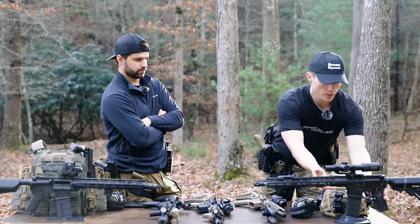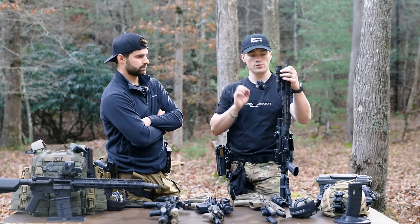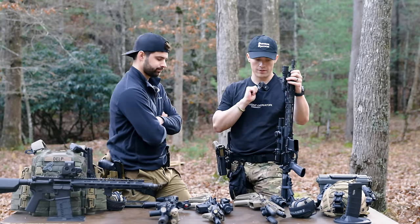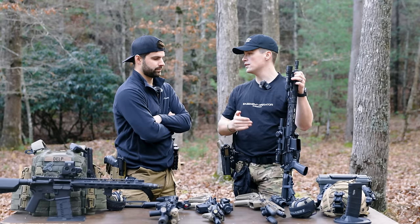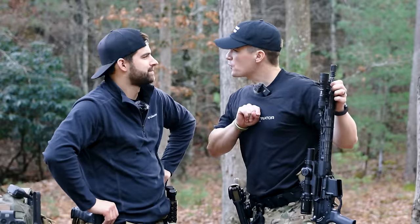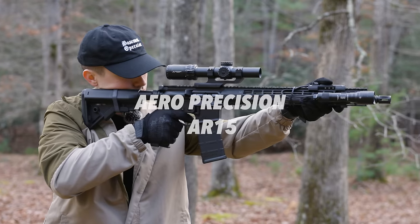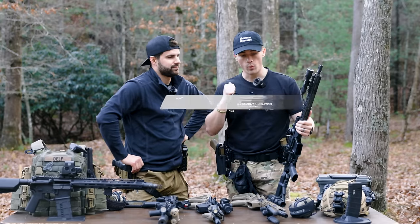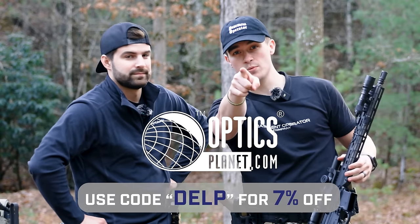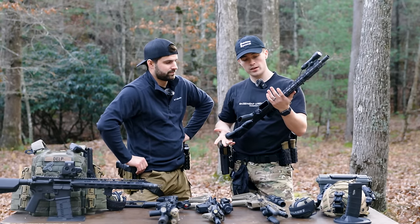Last but not least, one of the newer models — and funny enough, I almost didn't put this one on the list because these two are sister companies. But every time we do a budget AR-15 video, this one's got to be mentioned — this is an Aero Precision build. This was the one we did with Optics Planet a while back. Code DELP at Optics Planet saves you 7% — go tell them we sent you. This is a complete Aero build we got off Optics Planet.